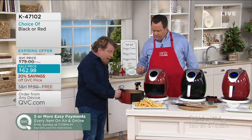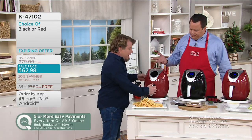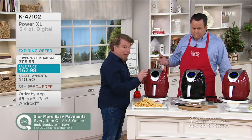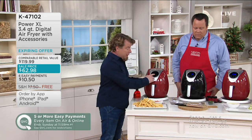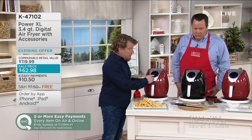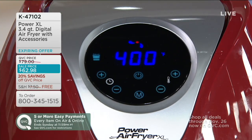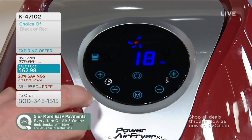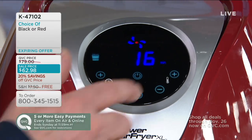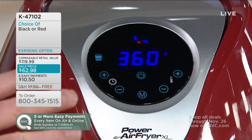On top of that, there's a pre-programmed French fry button, so it can't get any easier to make fries. There are a million things this can do. You touch the fry icon, hit the power button, and it's set to 400 degrees for 15 minutes. And you're done. If you want to change the time or temperature at any time, you can — but the presets are right there.